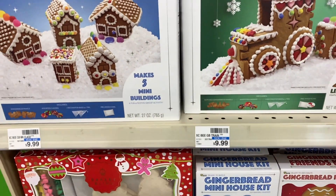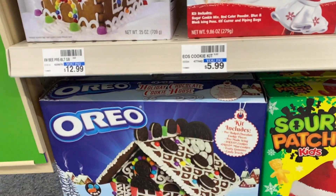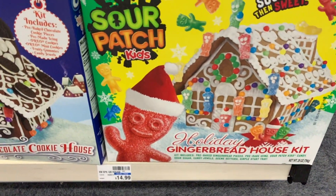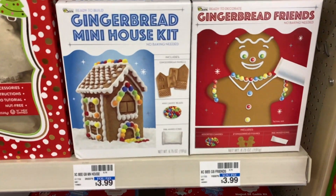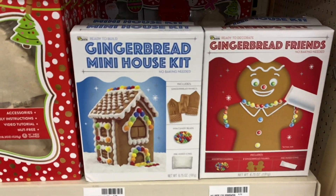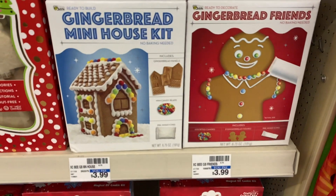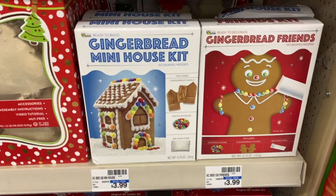These are buy one, get one 50% off, and it shows in the ad — the Oreo, look how cute that is, and then there's the Sour Patch. I scanned these two items; these are $3.99 each and both scanned as buy one, get one 50% off. So pick those up if you're looking for something creative for the kids to do.